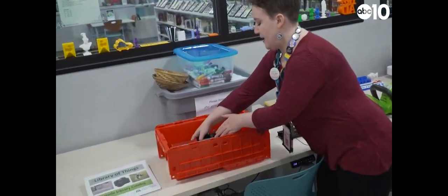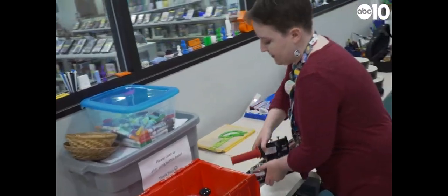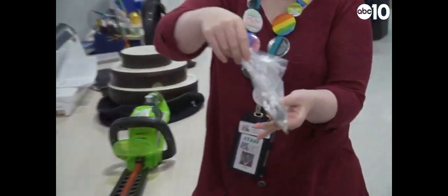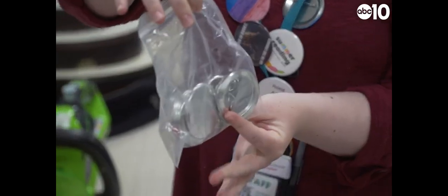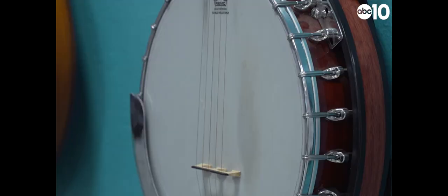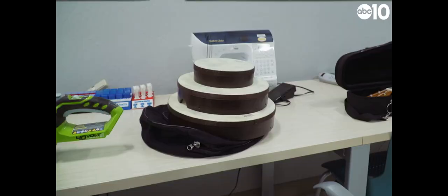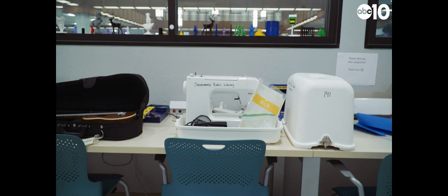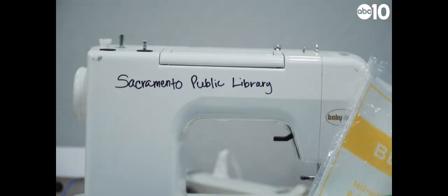We have our button maker — these are heavy — which comes with a set of five buttons for button making. We want people to be able to try things out in a low-risk environment, without having to put a lot of money up front or take any big personal risks.